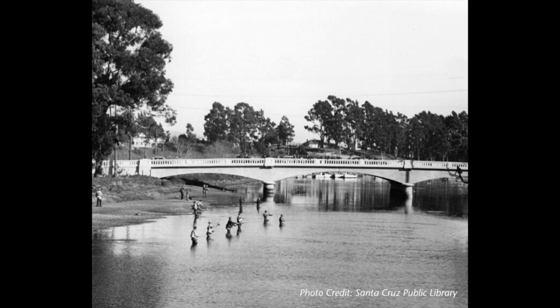Sam showed us that there's a lot of habitat for our steelhead trout here at the San Lorenzo River. Now in the past, we used to have way more fish in the river than we do now. In fact, Santa Cruz and the San Lorenzo River was one of the most famous places to go fly fishing in California. But over time, we've seen less and less fish.